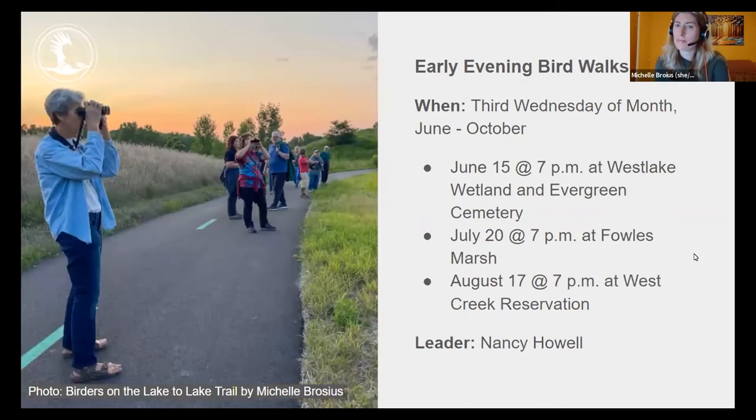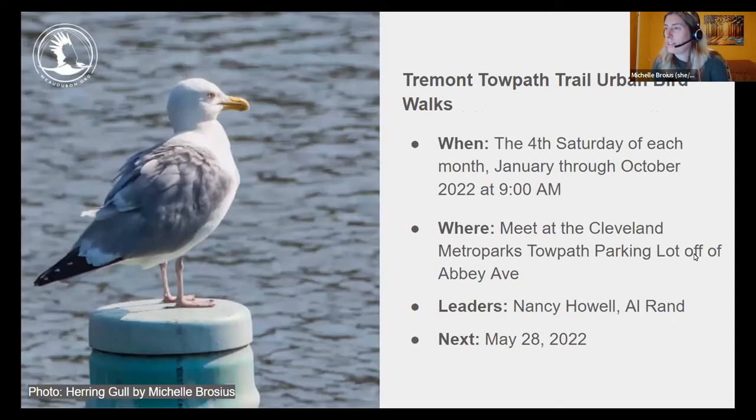Early evening bird walks are starting up again in June, running the third Wednesday of every month through October. June 15th at 7 p.m. at West Lake Wetland and Evergreen Cemetery; July 20th at 7 p.m. at Fowls Marsh; August 17th at 7 p.m. at West Creek Reservation. September and October walks start at 6 p.m. to accommodate shorter daylight. Thank you to Nancy Howell for leading those walks again this season.